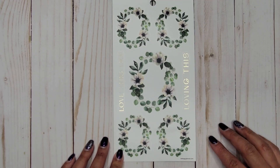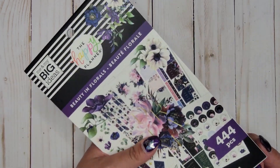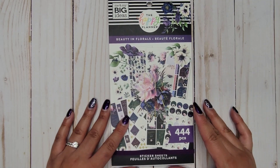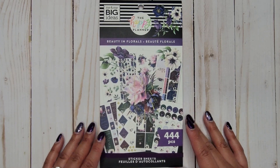Then it says 'Love this life' and 'Loving this' — and that's it. Gorgeous, gorgeous, gorgeous sticker book. That is Beauty and Florals, 444 pieces. I so hope you guys enjoyed this video — if you did, please give it a thumbs up and subscribe, and I hope I'll see you in my next one. Bye!